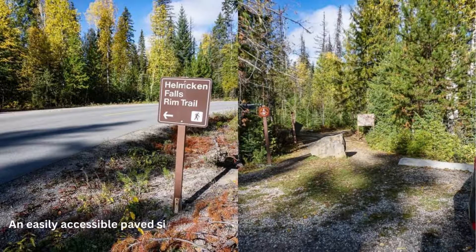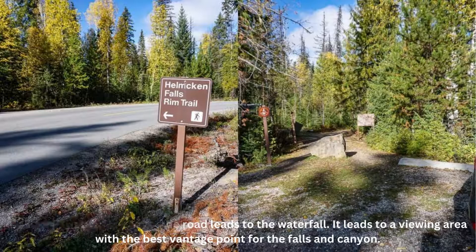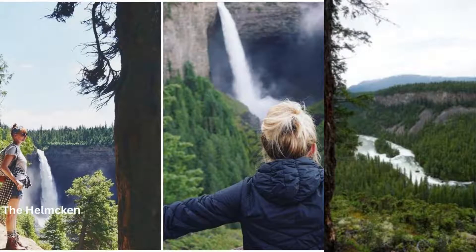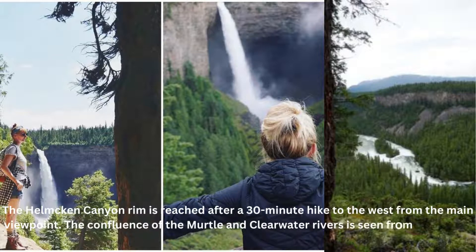An easily accessible paved side road leads to the waterfall, ending at a viewing area with the best vantage point for the falls and canyon. A couple more hiking trails also lead to other viewpoints if you're ready to exert a little more effort. The Helmcken Canyon Rim is reached after a 30-minute hike to the west from the main viewpoint, from where the confluence of the Myrtle and Clearwater Rivers is seen 250 meters below.